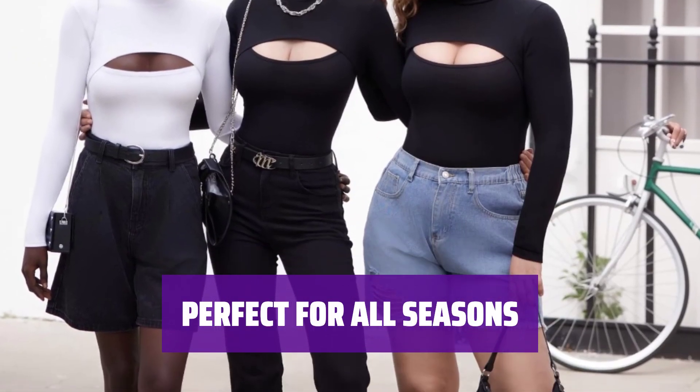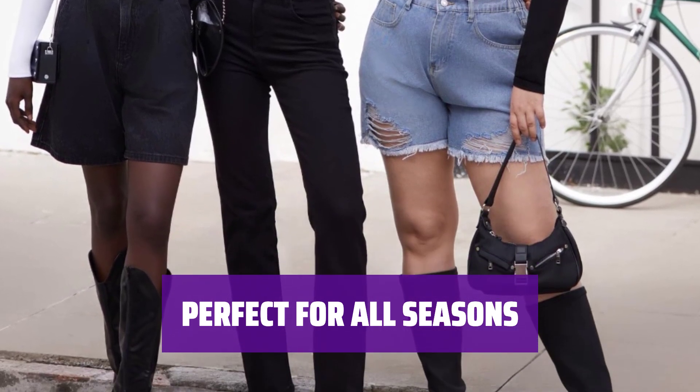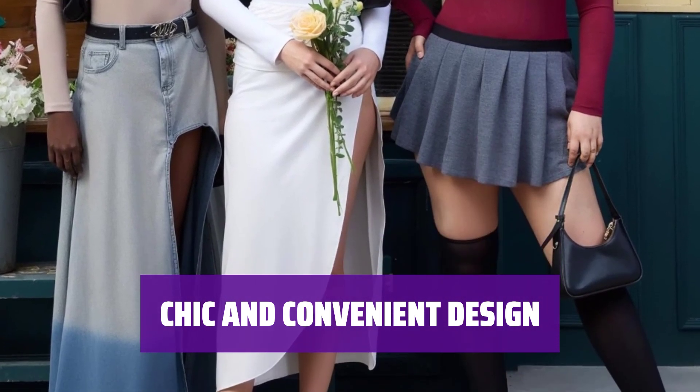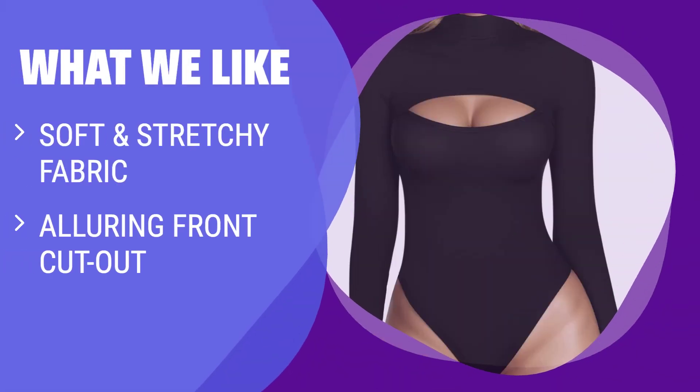Ideal for winter, fall, spring, and summer, this bodysuit is a must-have for women, ladies, and teen girls. Featuring a tanga bottom and two snap buttons closure at the crotch, this bodysuit is perfect for a night out. Feel luxurious in this second-skin bodysuit with flattering fit. The daring front cut-out design will make you feel confident and empowered.